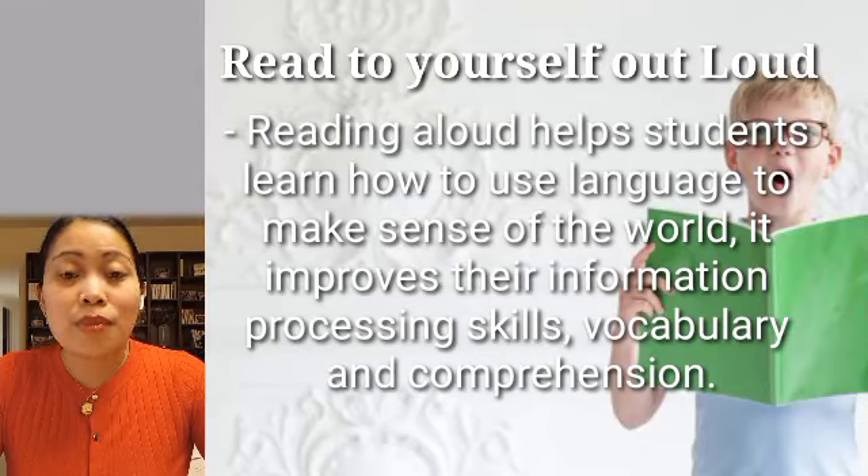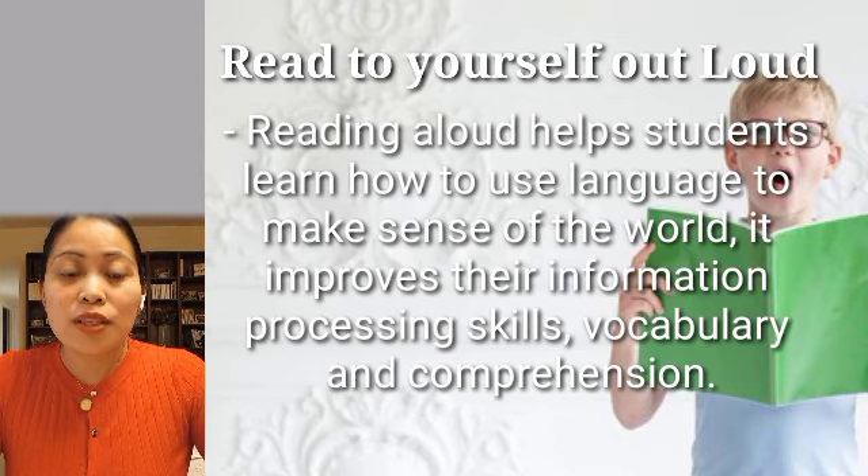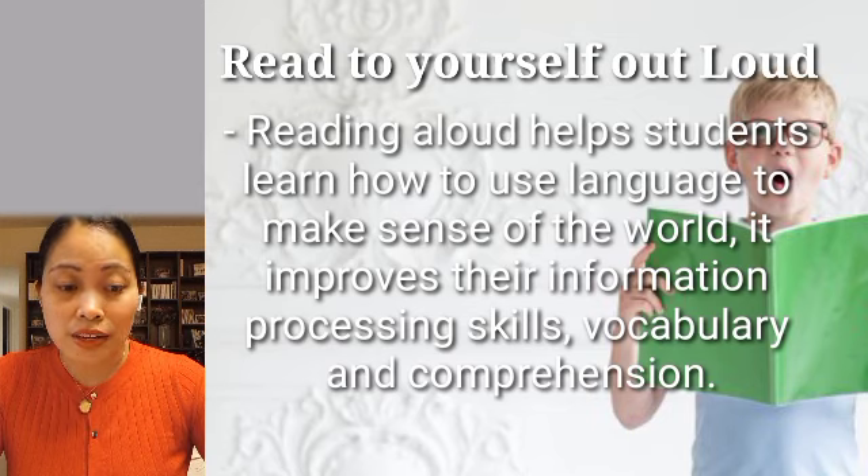Next is reading to yourself out loud. Reading aloud helps students learn how to use language to make sense of the world. It improves their information processing skills, vocabulary, and comprehension. They are also more likely to remember something if they read it aloud, as speaking text aloud helps to get words into long-term memory.